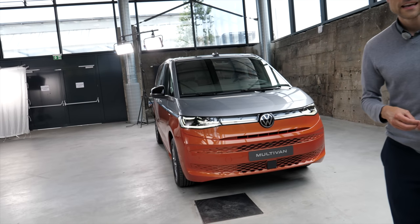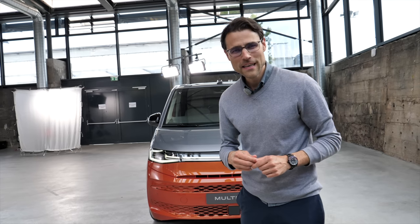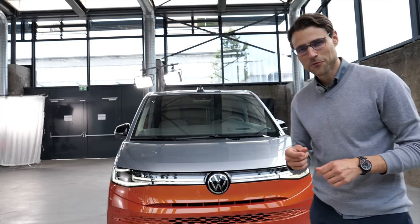This is the all-new VW Multi-Van. The T7 is this one now, the king of MPVs. We will find out for you together here on Autogrufuel with Thomas.